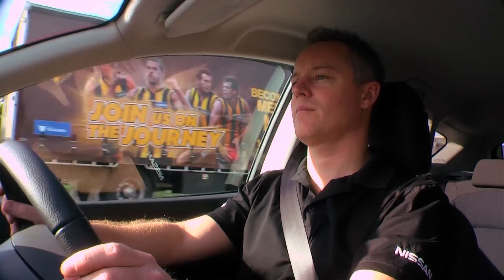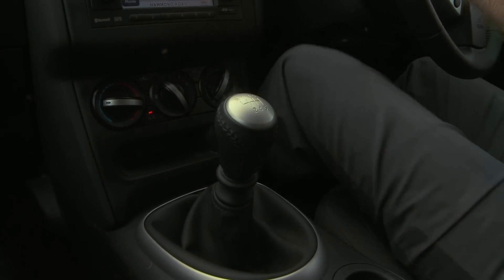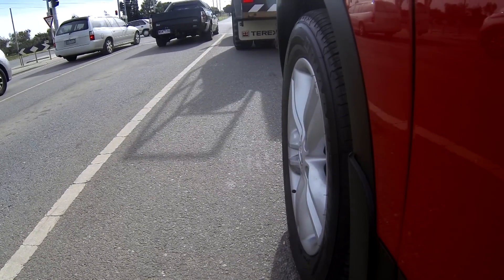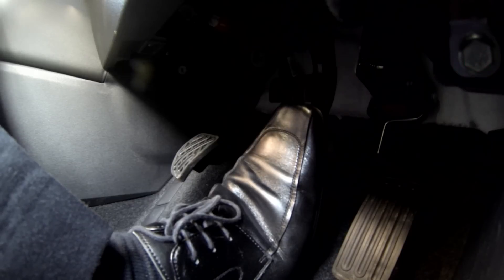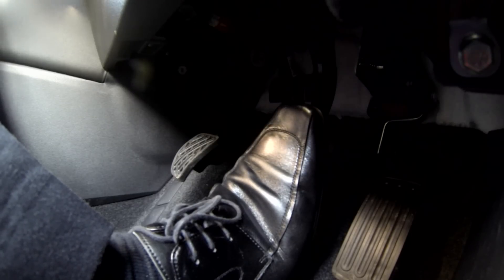But how does Idle Stop Start work? When approaching a set of lights and they turn amber, approach as you normally would. You don't have to do anything differently. The key is, when completely stopped, that your foot is completely off the clutch pedal, the vehicle is in neutral, and you have your foot on the brake.